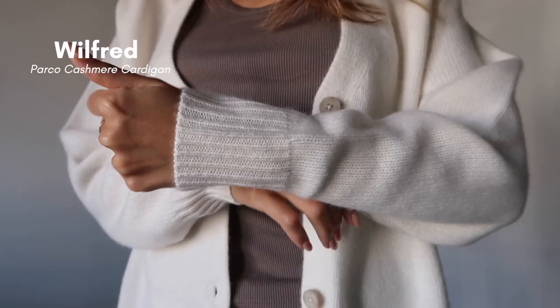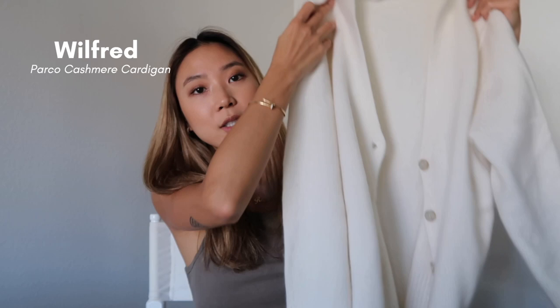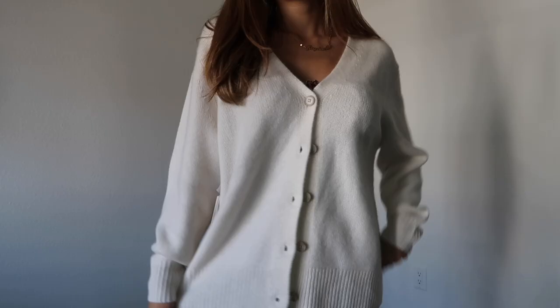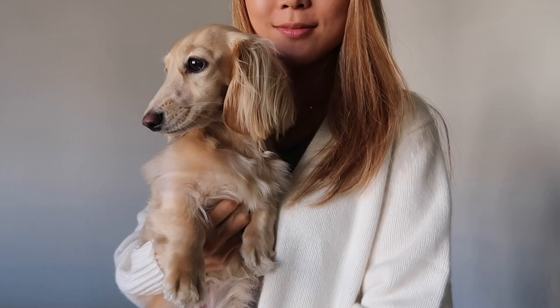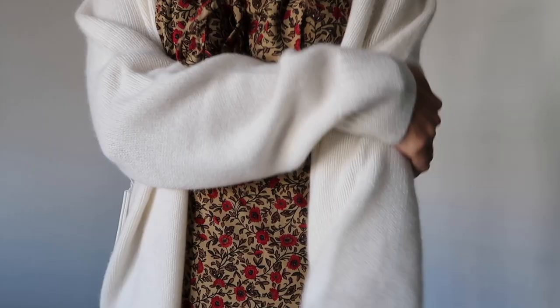The first item is the Parco cashmere cardigan from Wilfred. This has got to be one of my favorite things I picked up during the sale. It's 100% cashmere, a beautiful ivory color, and so much thicker than I thought it would be, which I love. The buttons are a very neutral cream color, it's the perfect length — hits just under my butt. I've been looking for something like this for so long, and I'm very happy with this. It's like a blanket, it's a loose cardigan, not super oversized, and I went with my usual extra small and it's just perfect.